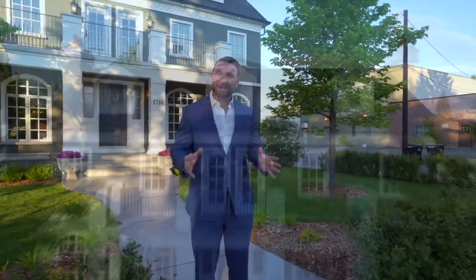Welcome to 1316 28th Street NW, here in the heart of Briar Hill. I want to take you on a tour of this beautiful property. Come on inside, let's take a look around.